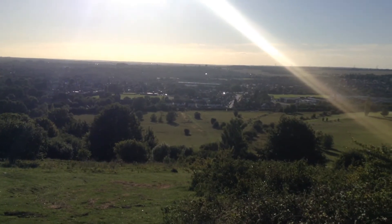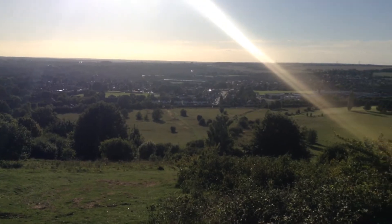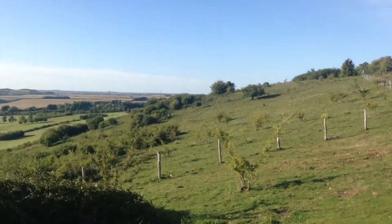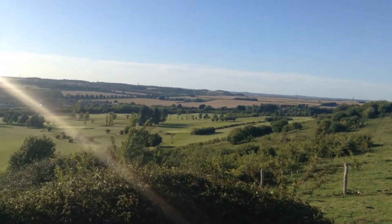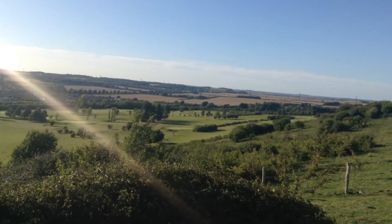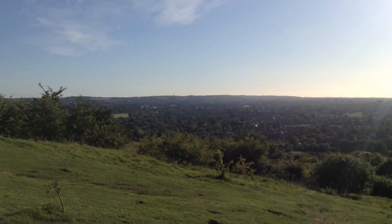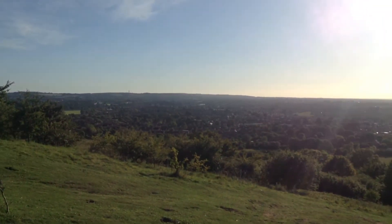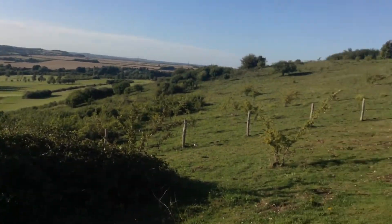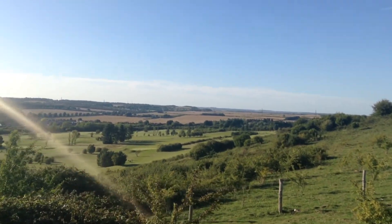Hello everyone and welcome to another video. Today I've come to Warden Hill Nature Reserve on the outskirts of Luton. It's in the Chiltern Hills. I've just walked up the hill and it is a killer. So Luton's just over there. Warden Hills on the outskirts of Luton — it's like a suburb. Further down there you've got the Chiltern Hills clappers still.